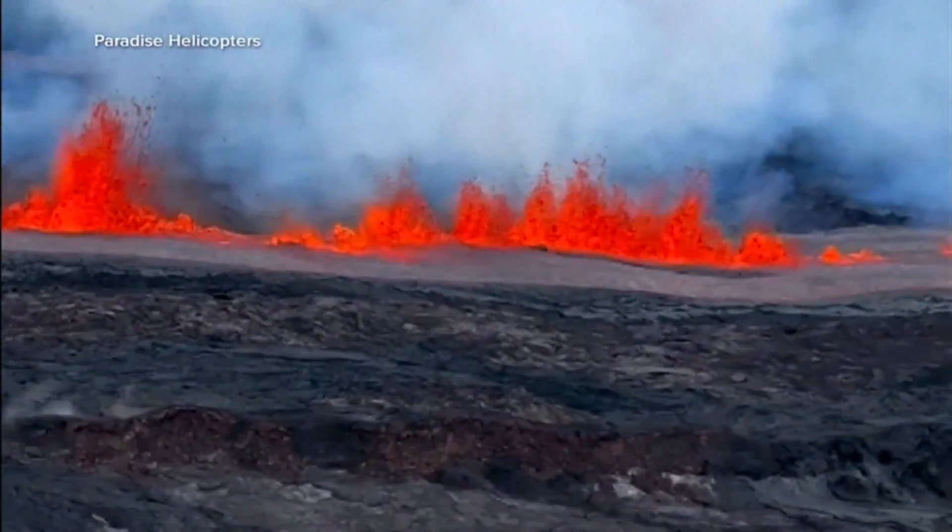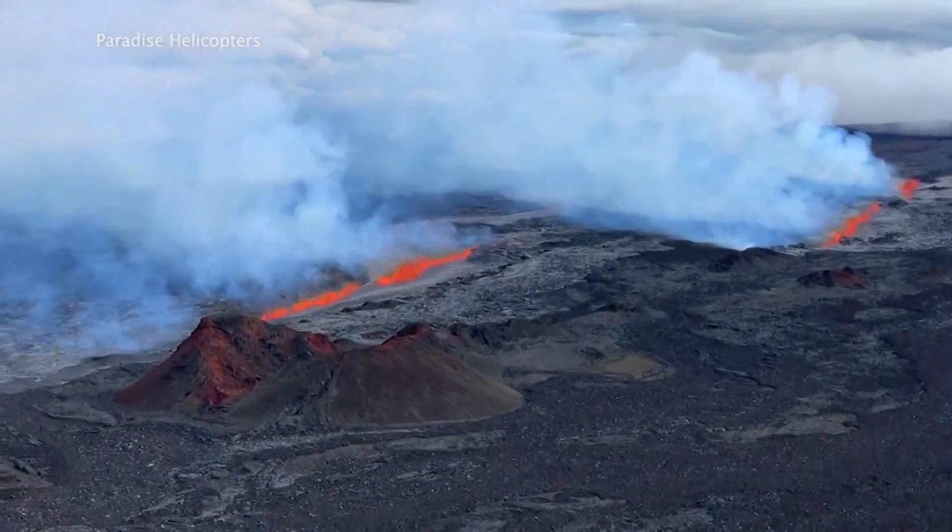As the lava continues to flow, officials say time will tell what should happen next — they'll watch it very carefully. Initial eruptions are typically the heaviest, so scientists are predicting that the lava flow will now likely ease. The governor is stressing that Hawaii remains open for business.